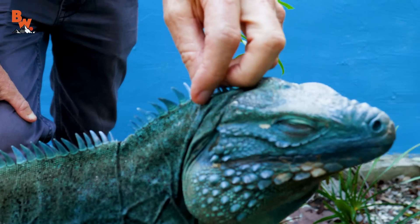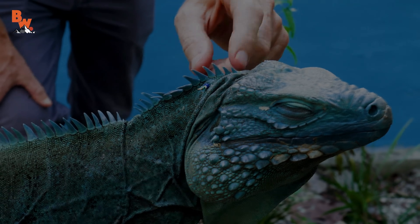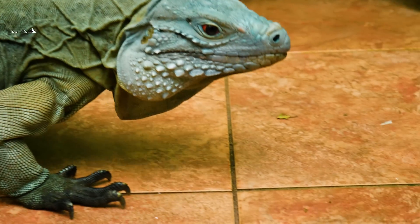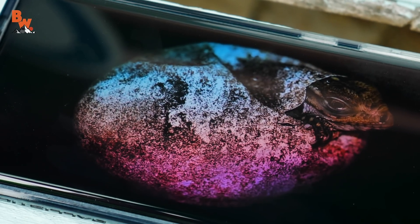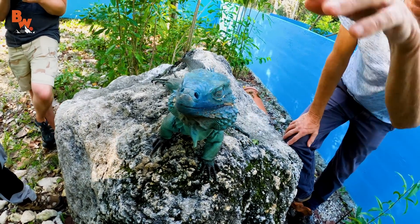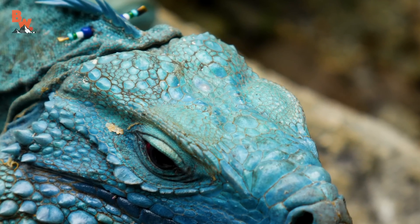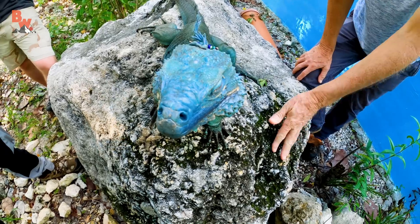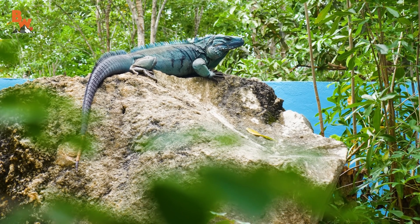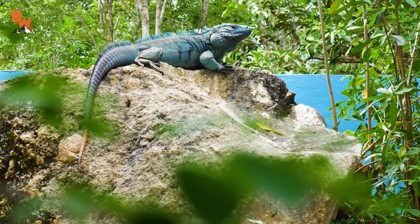These beads we put on every iguana we release, and also on the captive iguanas in case they get out. The combination of bead sizes and colors is unique to each animal, so if we're walking around the park and we see an iguana, all we need to do is train binoculars on the beads, look them up in the database, and we'll know exactly who we're dealing with. The other thing we do is photograph the sides and top of the head. These big enlarged scales on the snout are all a little bit irregular — not perfectly symmetrical. Every iguana has a slightly different scale pattern, like a fingerprint. So if this guy turned up somewhere and the pit tag and bead tag were gone, we'd still be able to match the photograph and say — that is Peter.